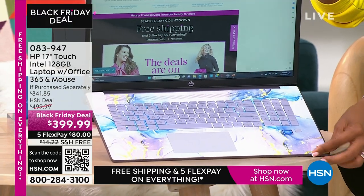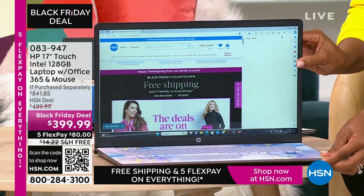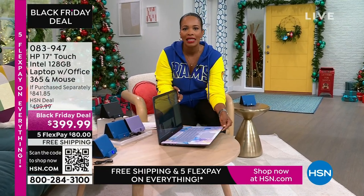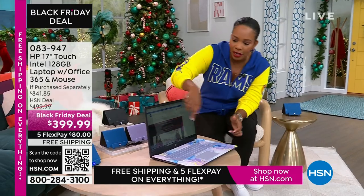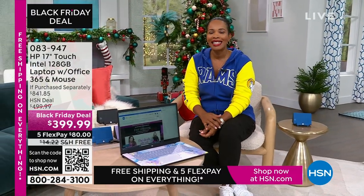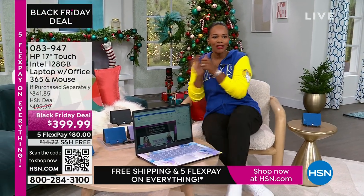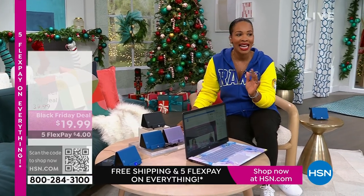It's so pretty — this beautiful swirly design is on the inside, and then the actual cover is a beautiful solid lavender. We also have it in teal, silver, and rose gold. It's touchscreen, it's big — a 17-inch. So if you're saying, I want to get rid of the big desktop but I still don't want to go too small, this 17-inch is going to be perfect for you. Our price is less than $400, shipping is free, and FlexPay is $80.